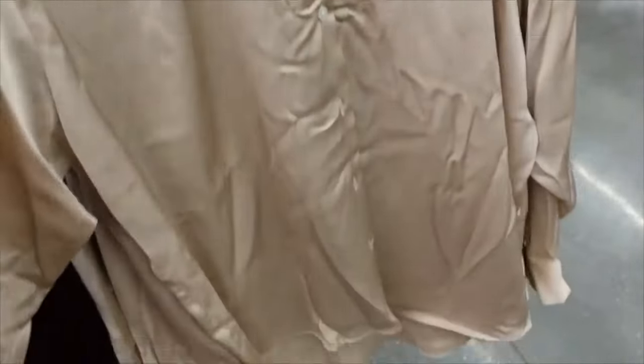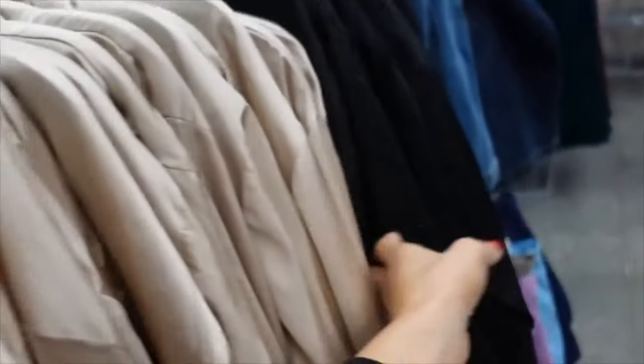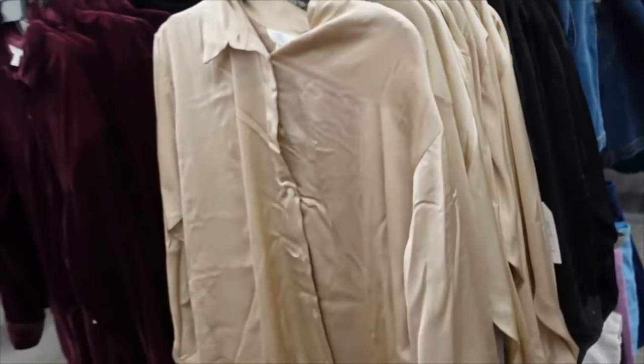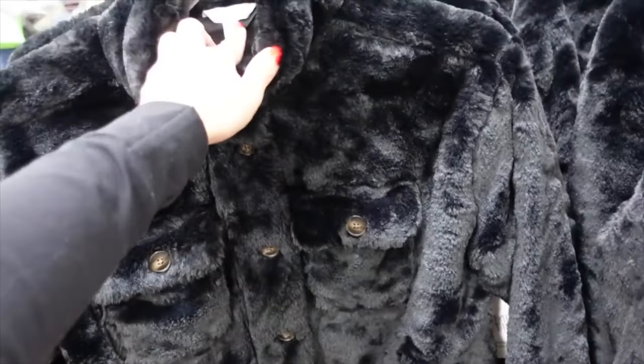Button down top from Time and True — smaller collar, full button down, button detail on the wrist, scoops in the middle, relaxed fit with seam across the back. Comes in champagne and black. Originally $7, on sale for $7.46.